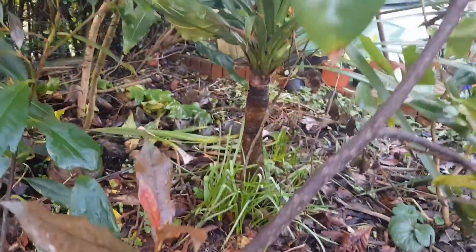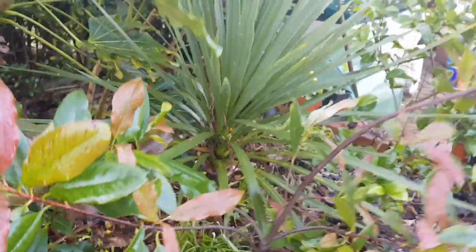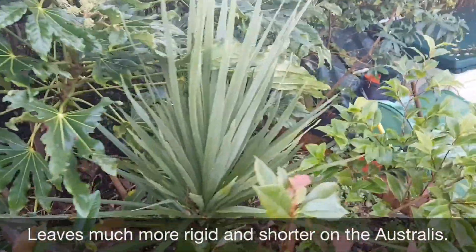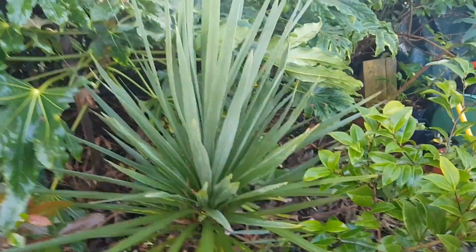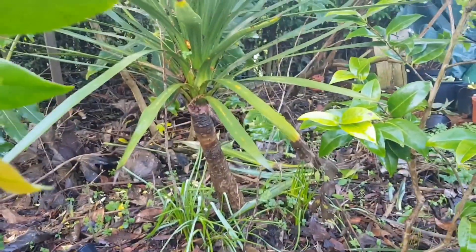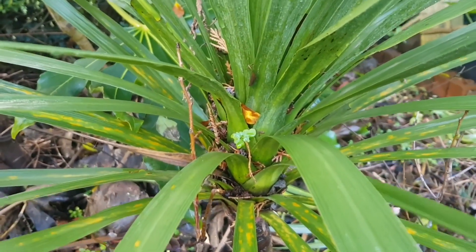So here is the Cordyline Australis. As you can see, despite having a much longer trunk, it's probably about the same size in height really. That's because the leaves are much shorter and much more rigid. If you remember, the leaves on the Indivisia flop all the way over. This Australis is growing in the ground.